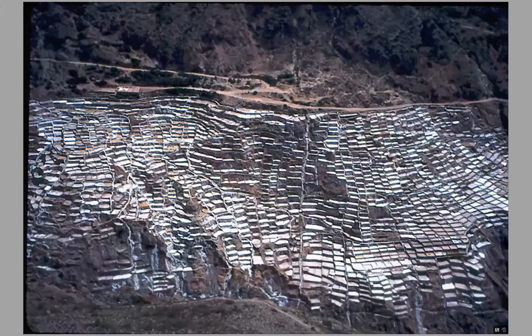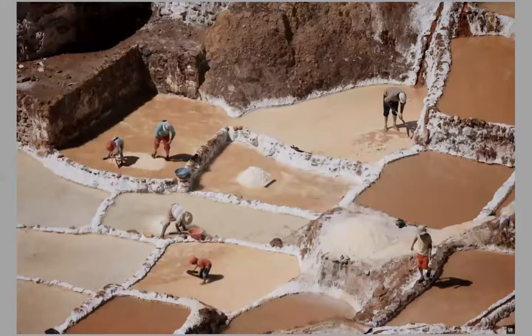Then I'll be talking about the salt mines of Salinas, where there are thousands of pools created by the Inca many hundreds of years ago, and they're still harvested today for salt. In my program, I'll explain more about how they do that. And then I had an encounter with a Peruvian shaman — quite a remarkable man.